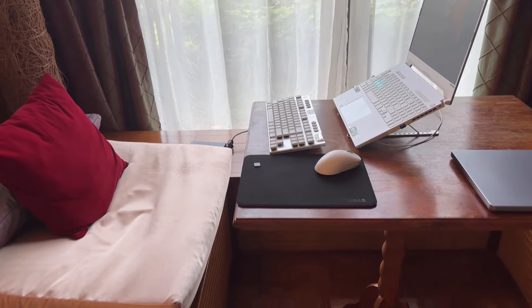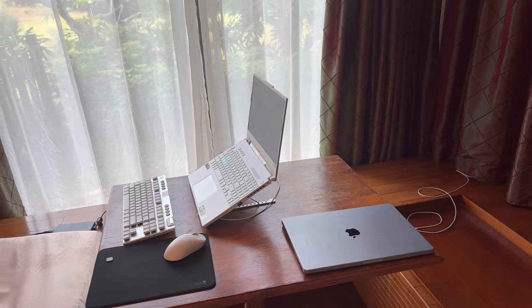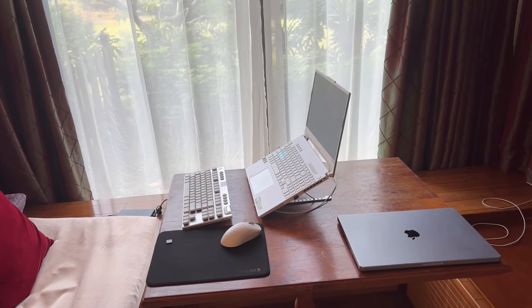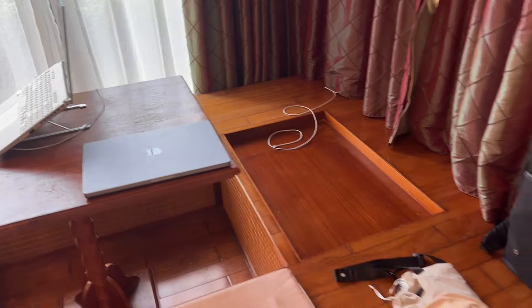I do have my own keyboard and my own mouse because I'm just used to that. I like having my screen elevated like that — it's easier to work, more ergonomic. And then the work laptop I just kind of plop it wherever because it's work.